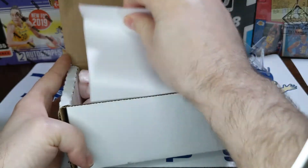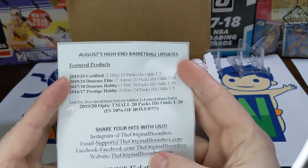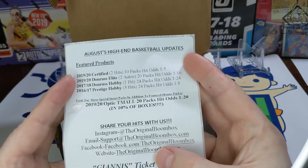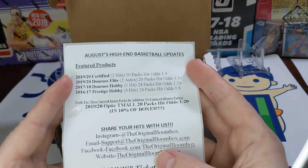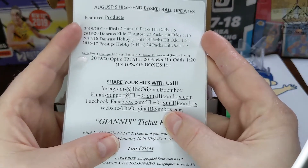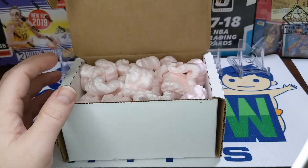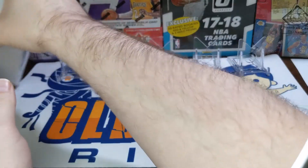It was back in August so I've had this for a few months. We're going to get some 2019-20 Certified — hit odds in there 1-in-5 — 2019-20 Elite, 17-18 hobby Donruss, 17-18 or 16-17 Prestige, and look for the special insert packs and additions. There's some kind of chance we can get some extras, and they had a Giannis ticket promo, but unfortunately we didn't win it.